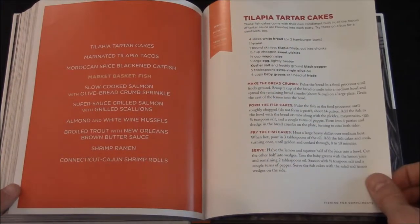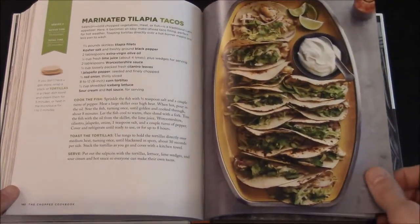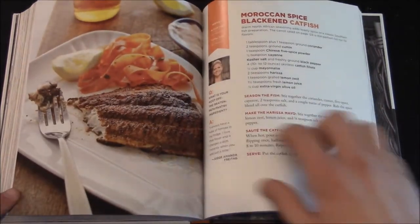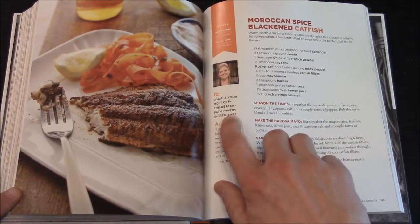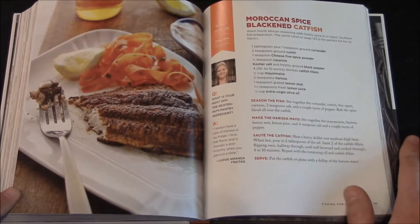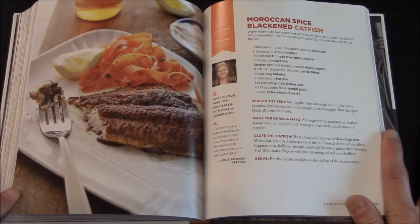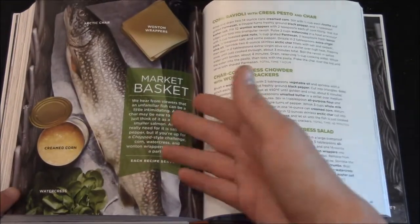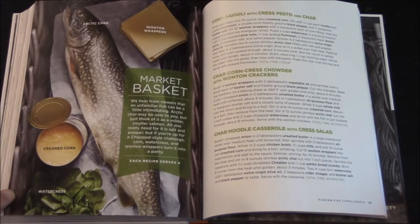In the fish section you have Tilapia Tartar Cakes and Marinated Tilapia Tacos. There's a question for Amanda Freytag: what is your most off-the-beaten-path pantry ingredient? She says, 'I always have a tube of harissa in my fridge. I love that flavor and it changes a dish instantly when you just add a little.' There's also another setup like opening a mystery basket, getting the items.